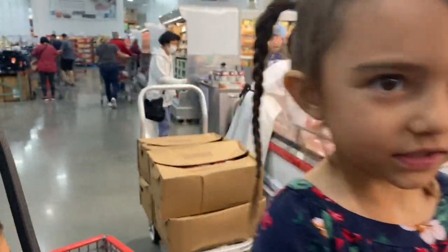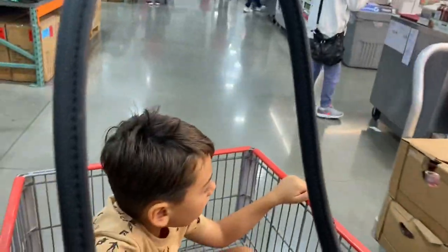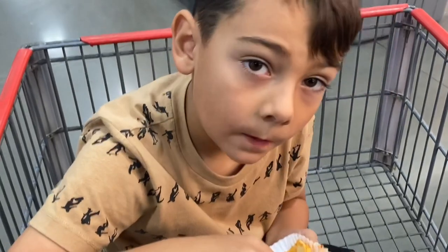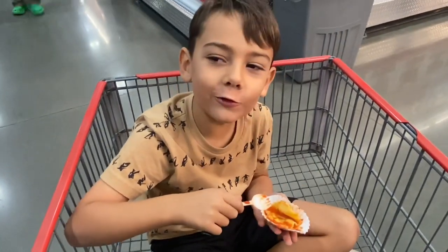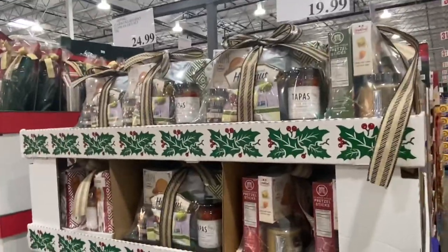Okay, we're walking up to the best part of Costco right now — samples! Do you like the samples? Yeah, they're good. But why do you have a little fork for it?